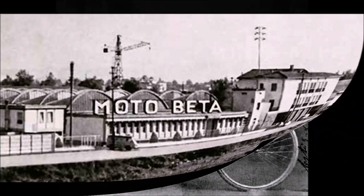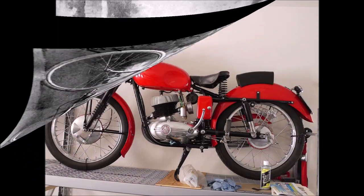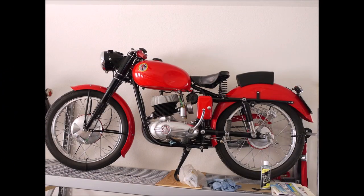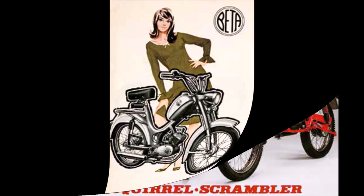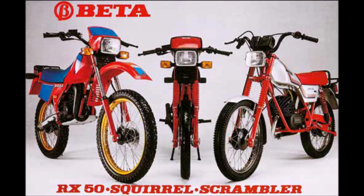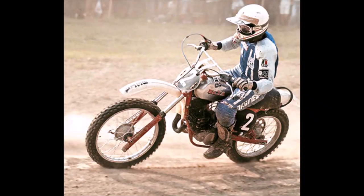The Beater Company first started around 1905 in Florence, Italy making bicycles. They didn't move into motorcycles until after World War II when the country needed mobilising. Their first bikes were small capacity commuters and sports bikes for the local market. In the 1970s and 80s, Beater started specialising in Enduro and gained some success on the international stage.